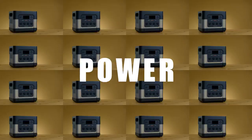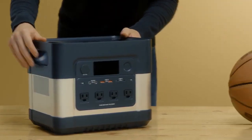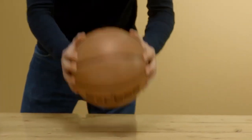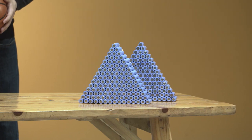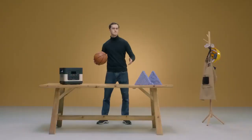The ElecHive employs the latest battery technology. It's slightly larger than a basketball, but it's got a lot of power — we're talking about 2400 watts. And this, my friends, is how many batteries it would take for a traditional power station to reach a similar capacity. From now on, these are just a thing of the past.